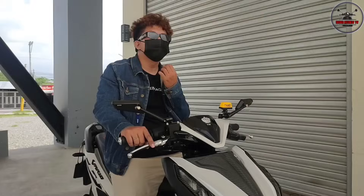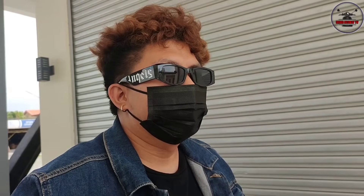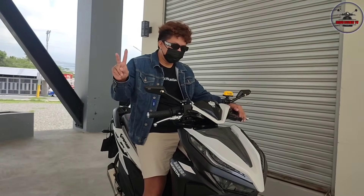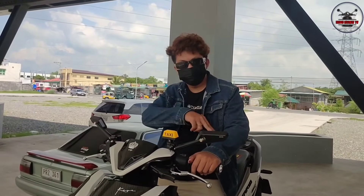Sir, what advice do you have for those who want to build a setup like this? My advice is: don't overdo it - only do what you can afford. If you want to go on long rides, don't make it too hassle-filled. You can always revert to stock. Shoutout to my girlfriend K., my family, friends, and workmates. Thank you sir, and that wraps up our Honda Click 125i review vlog. Don't forget to subscribe and click the notification bell. Thanks for watching!